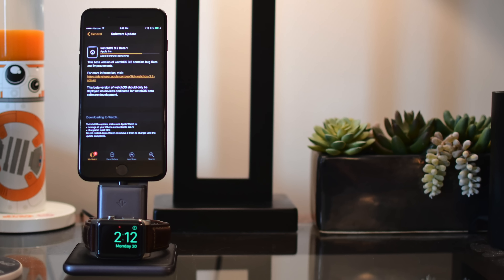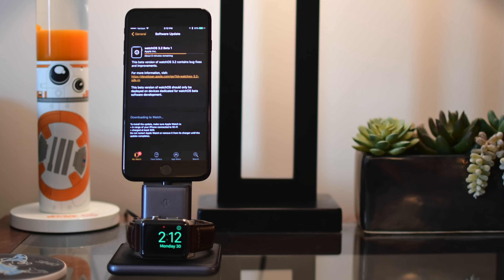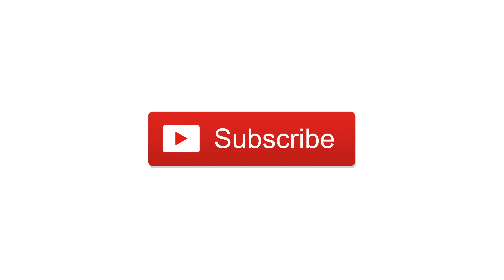Currently this is only available in the beta, but it will be available for everyone soon enough. Let me know in the comments what you think of theater mode and if you want to see something like this for your iPhone as well. Please give this video a thumbs up and go ahead and subscribe. Until next time, this is Andrew for IGB.